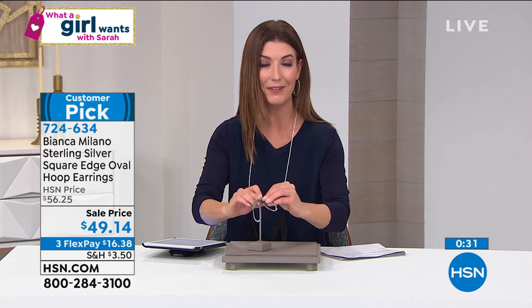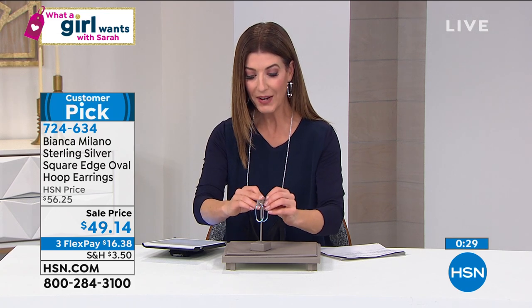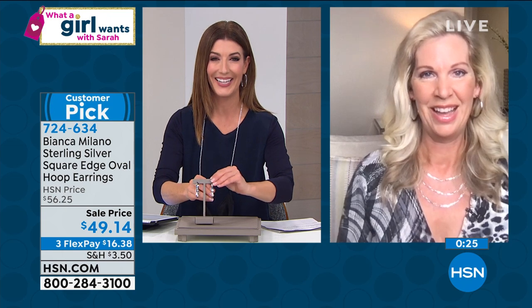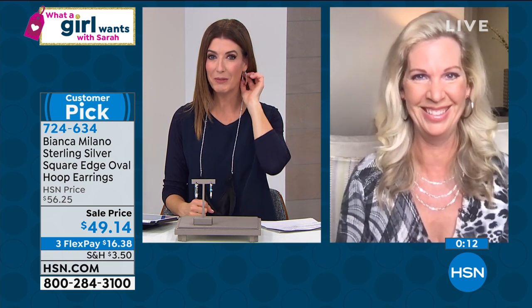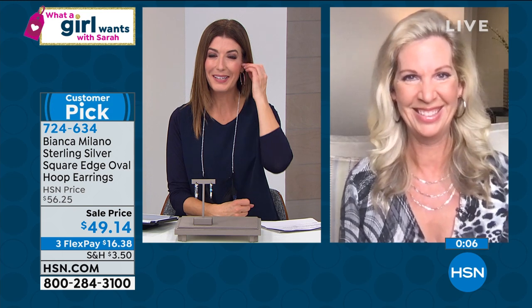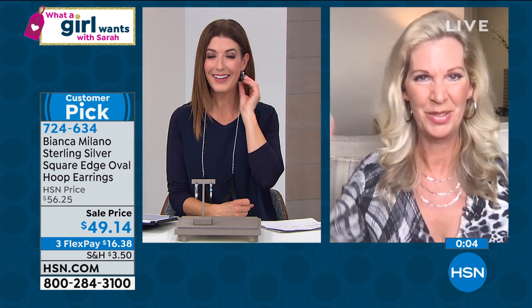We've got FlexPay for you. Libby, these are fantastic — I can't wait to see more Bianca Milano. Libby says: 'I had a baseball cap on a couple hours ago and even with a baseball cap they're perfect. Kick up your heels wearing these — they are what a girl wants. Thanks for having me on the show, that was a lot of fun.' And only you can make a baseball cap look glamorous, Libby. With Italian hoops, anybody will look glamorous. Libby, great to see you!